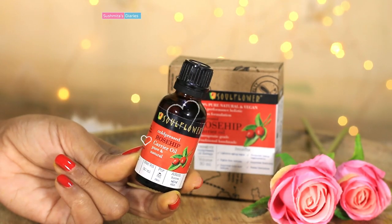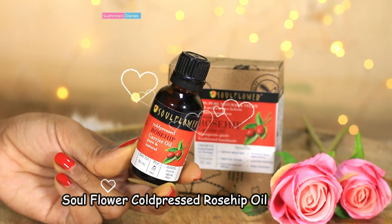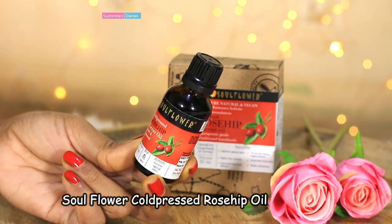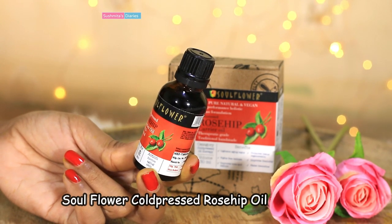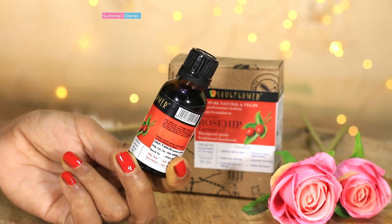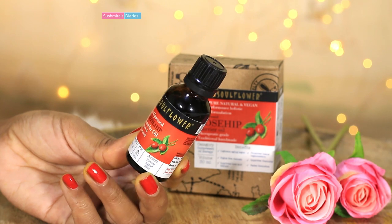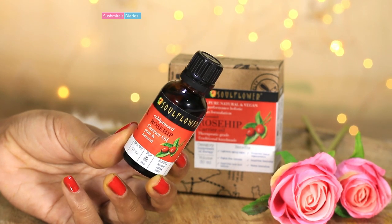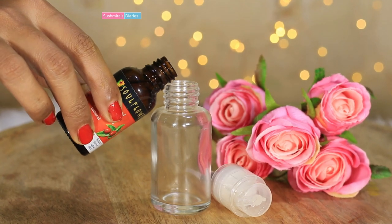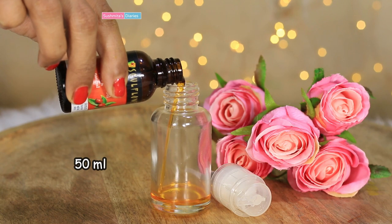The first ingredient in this glow serum is rosehip oil. Rosehip is harvested from the seeds of rose bushes and is loaded with vitamins, antioxidants, and essential fatty acids. It is an exotic oil used even by Hollywood celebrities for its anti-aging, anti-puffiness, and skin brightening properties. I recently started using it and saw a visible difference in my fine lines and age spots. Totally loving this cold pressed one by Soul Flower.